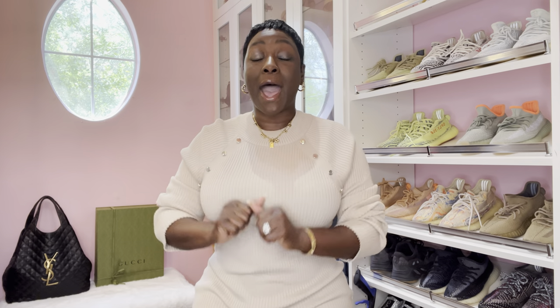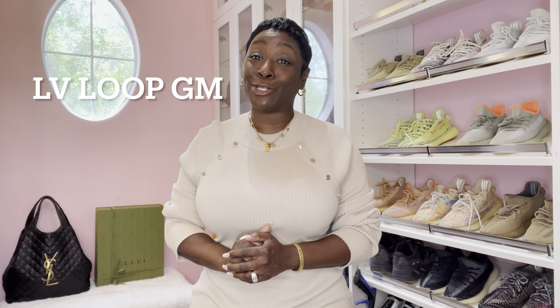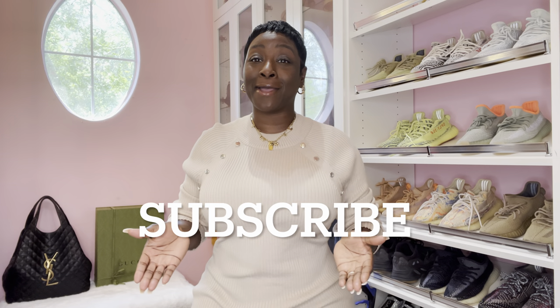Hello everyone and welcome back, it's your girl Marquita with Marquita LV Luxury. Today I will be doing a comparison video - I will be comparing the Gucci Attache handbag and also the LV Loop GM. Before we get started, make sure you view my past videos, like, share, and subscribe, tell a friend how much fun you have over here.